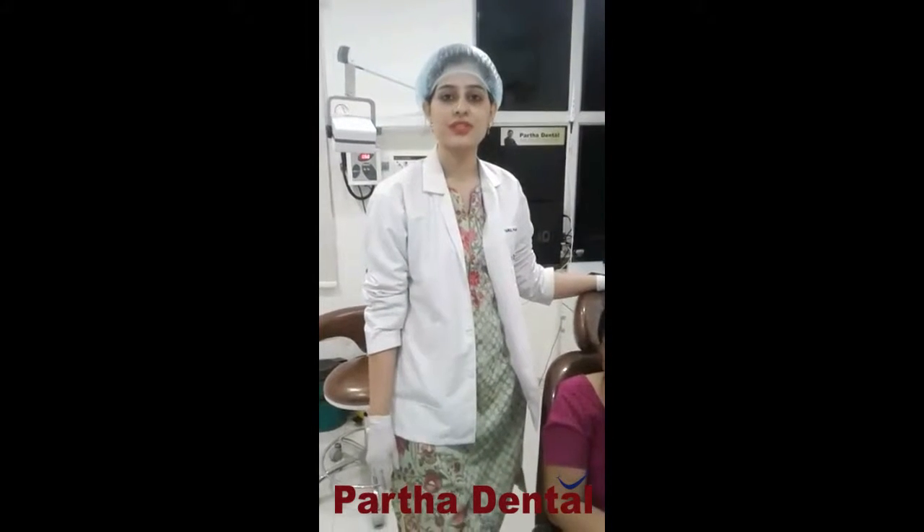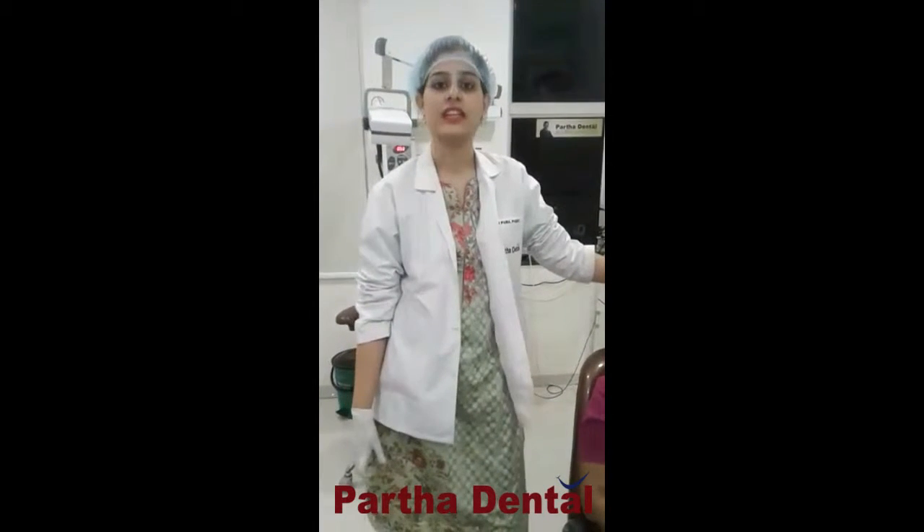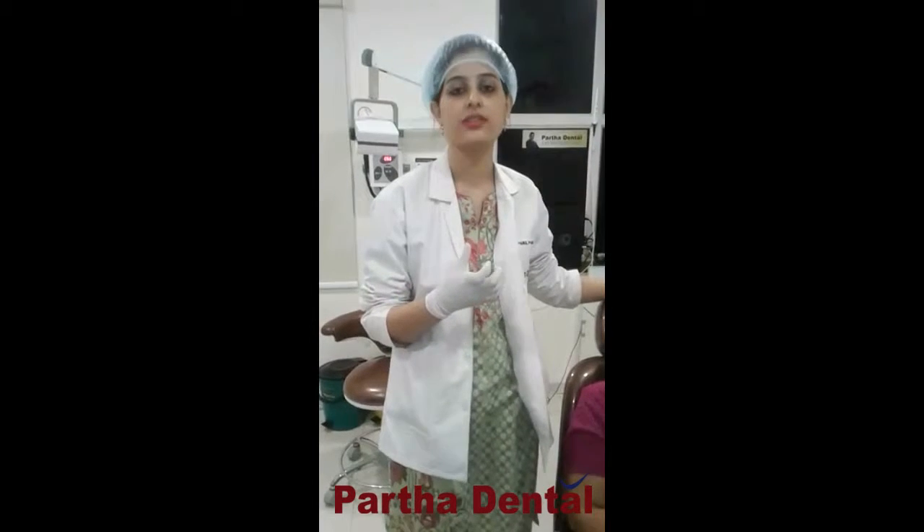Today I want to introduce my patient Padma Rani. She came with a complaint of discoloration in her front teeth. The condition was there was a lot of dental caries. Earlier she had got the composite restoration done — a tooth color restoration done from outside.